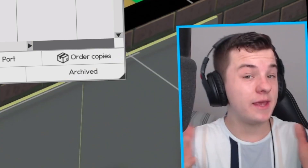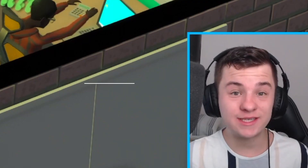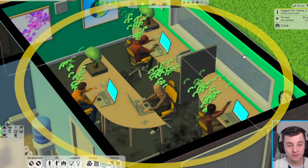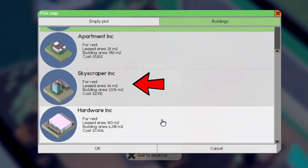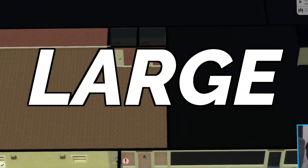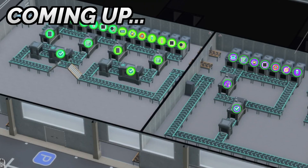Unfortunately, if we want to continue to make tens of millions of dollars in profit, we're going to need a bigger team, and this garage won't do it. So we're going to move our company to Hardware Inn, where we can rent out large office spaces and we've also got the option to start printing and manufacturing.